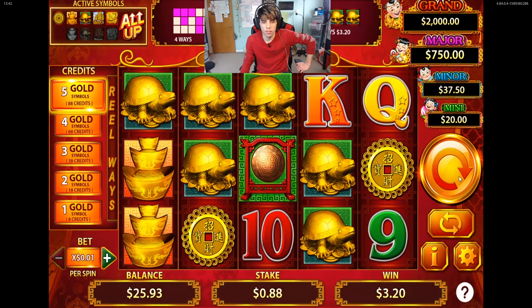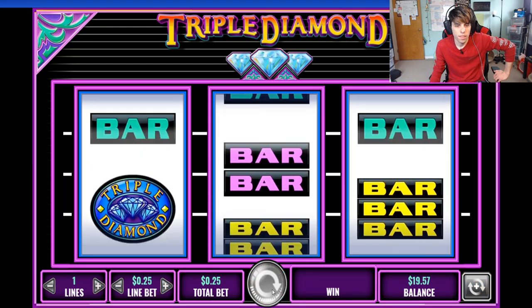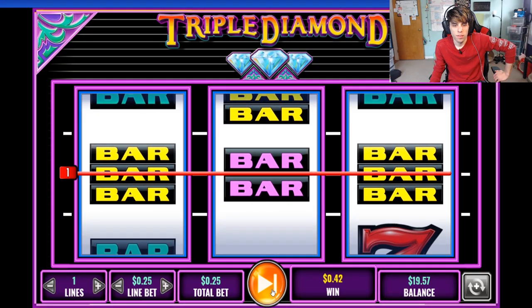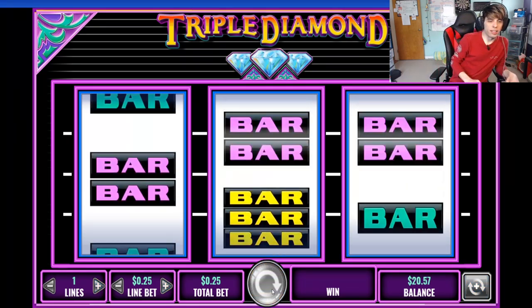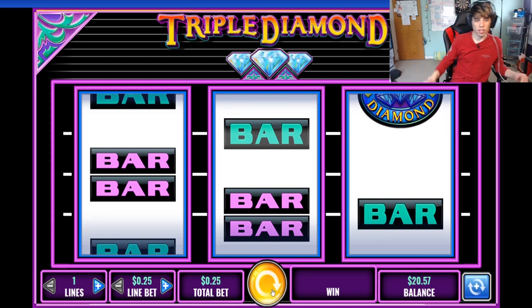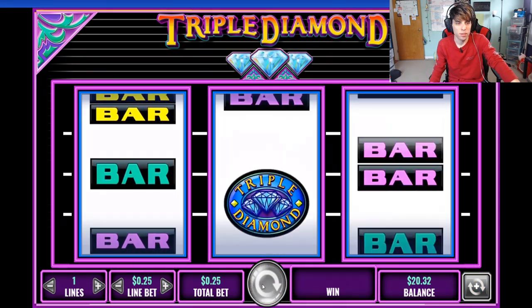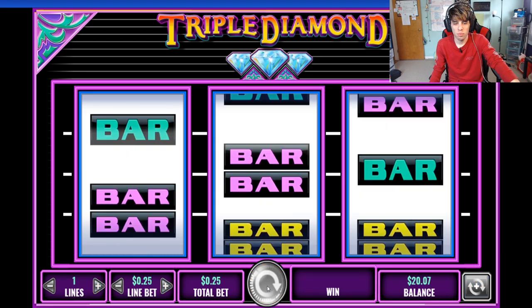Check it out guys — Triple Diamond! That's cool. Oh, this is a nine-liner. Wow, you're betting too much on this. I'm just going to do the middle line because they do have one-liners. I'm not betting nine lines — that's too much, and they won't let you lower it less than a quarter. I would do nine lines at five cents but I'd be out too quickly. Maybe we'll do a future video where we bet all the lines.